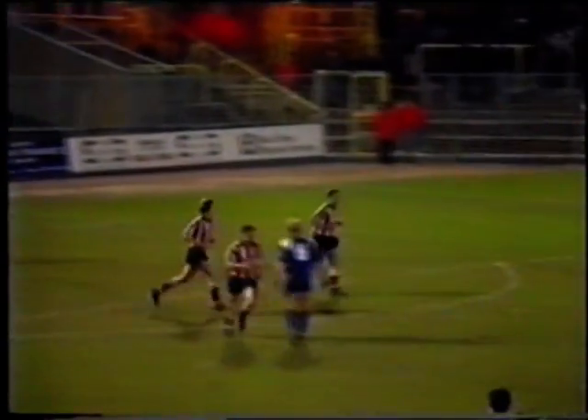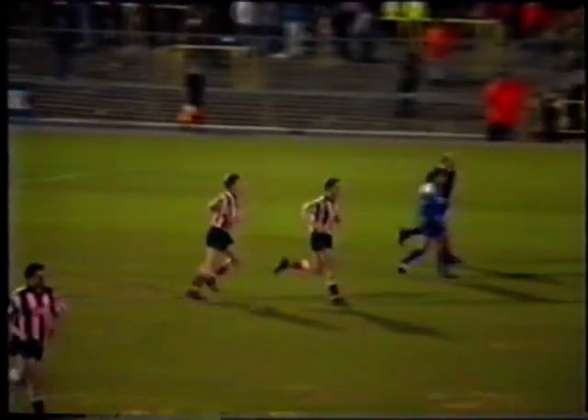Moving the Jills up to fifth from the bottom of the table. Final score: Gillingham three, Lincoln one.